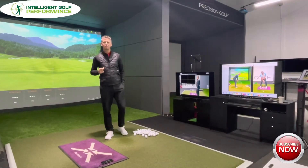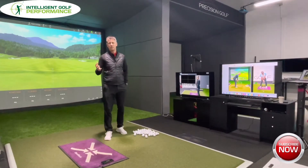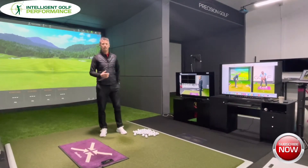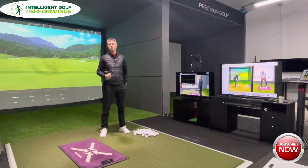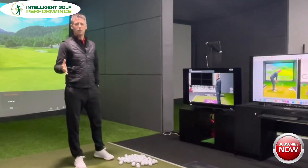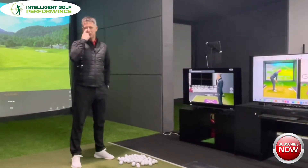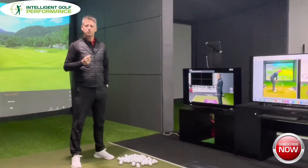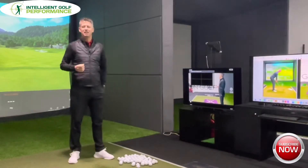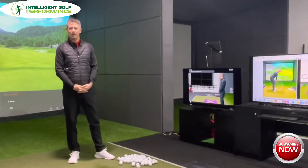Welcome along to another video. Today I just wanted to talk to you about what I offer as a service as a coach, the kind of technology that I use, and give you a little walk around of the facility here at Precision Golf. This is my coaching bay at Precision Golf and I've created a little bit of an environment that immerses the golfer into the whole learning experience of getting better at the game.